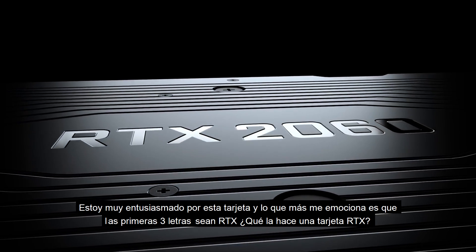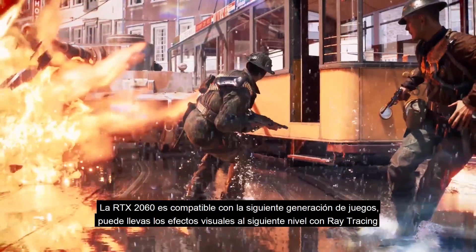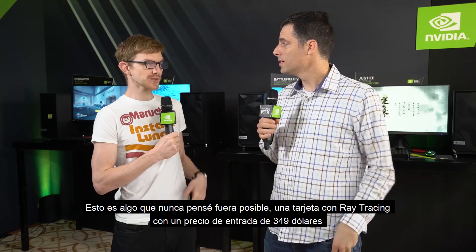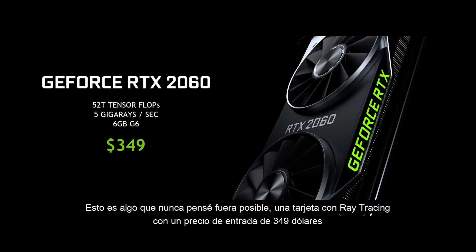So what makes it an RTX card? The RTX 2060 supports the next generation of gaming. It can take the visuals to the next level with ray tracing. It can use those tensor cores to accelerate the performance using AI. This was something I didn't think was even gonna be possible — a ray tracing capable card.